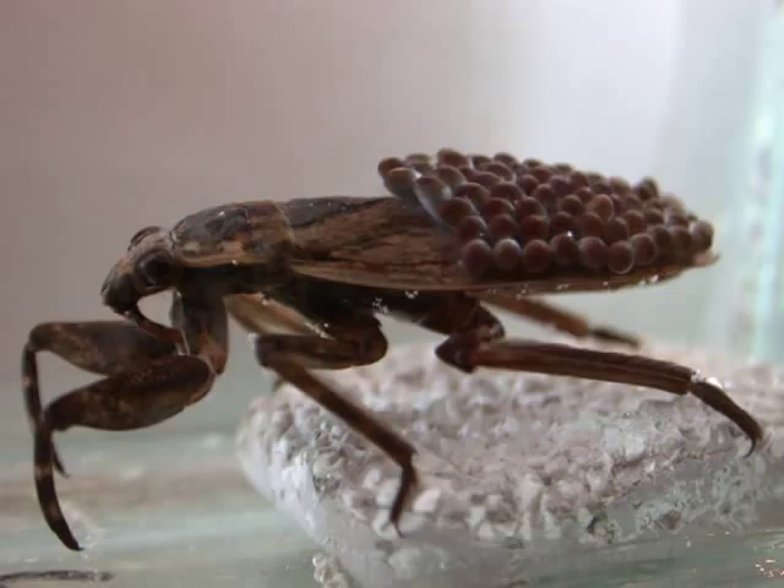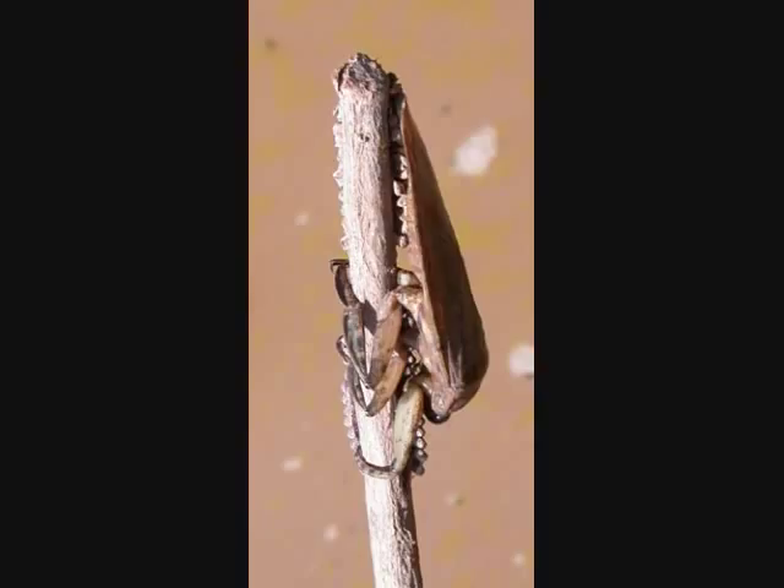Unlike the more commonly known back-brooding species, in which the females deposit their eggs on the backs of their mates, Lithoceros medius is an emergent brooder. Females of this species deposit their eggs on emergent vegetation, and the male cares for them by carrying water to them periodically.